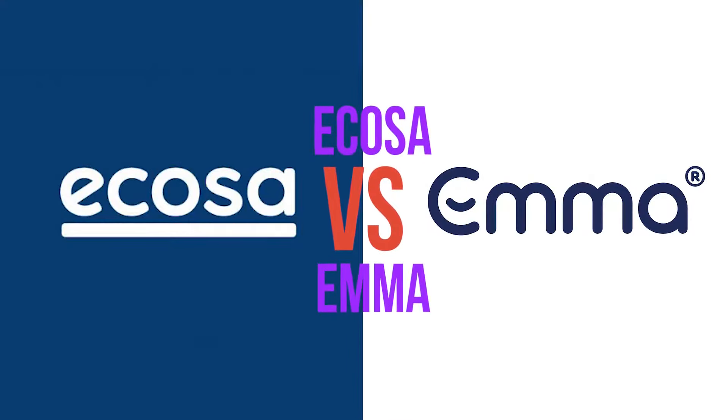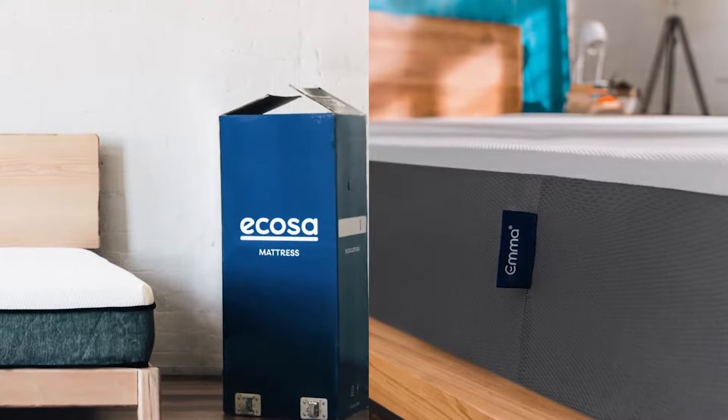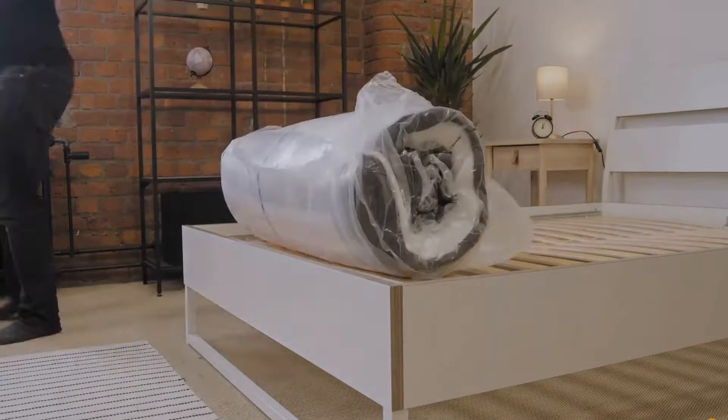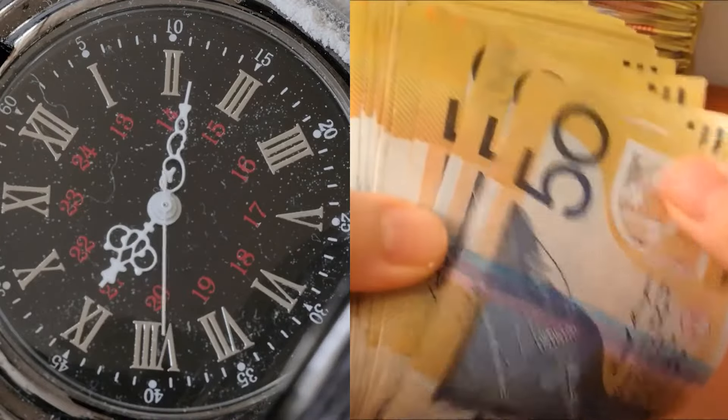G'day, welcome to this video review comparing the Ecoser and the Emma mattress. Both are high quality foam mattresses, but which one ticks the box for you? Both of these mattresses are available online and can be delivered straight to your doorstep, thereby saving you both time and money when mattress shopping.